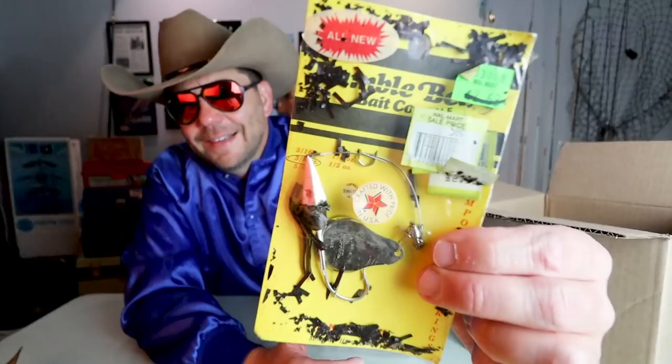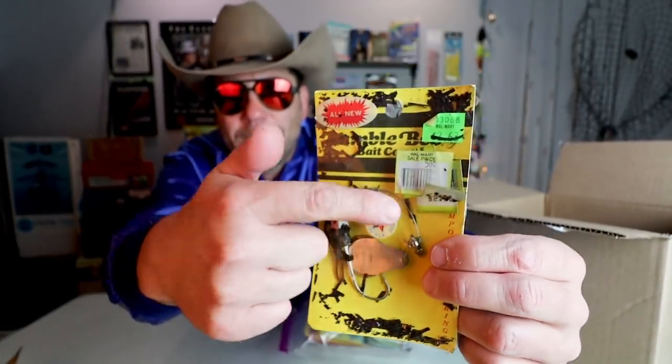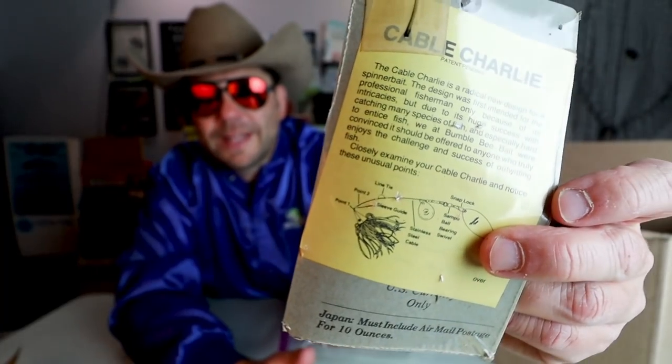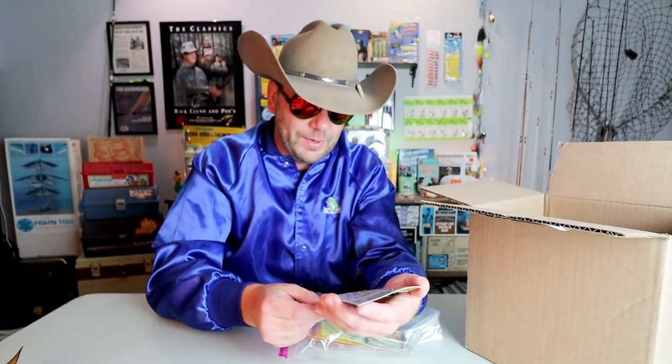Oh man — Bumblebee. This is a cool spinnerbait I've actually been looking for for a while. That skirt is not only not living, it's been cremated. But it's a pretty cool one — I think it's called the Cable Charlie. It's a spinnerbait but it's got this weird sort of cable on it. I don't know the purpose of that; I'll have to read up on it. Some really wild one-off spinnerbaits I've never seen before. Cable Charlie — very cool.